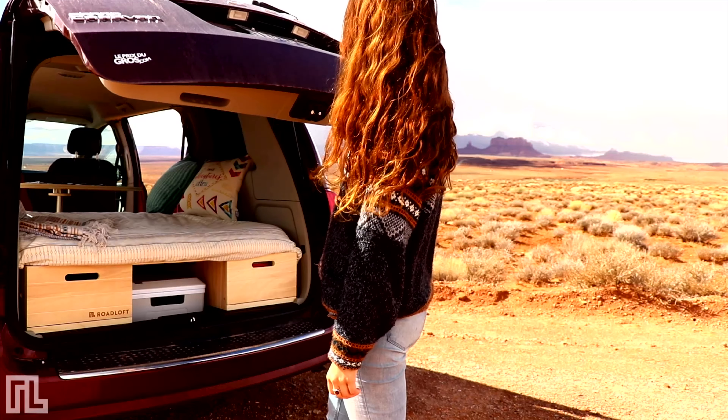We also wanted a conversion that wouldn't be permanent — a unit that would pack down very small when not in use and was very quick to set up. We wanted a bench seat, a table for four, a large bed with a very comfortable high-density mattress, a functional kitchen, and a lot of storage that was accessible at all times. We wanted a conversion that would not make concessions.